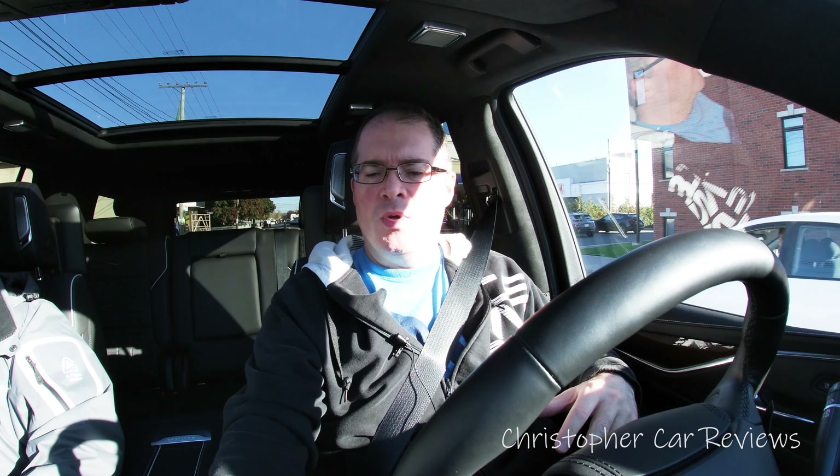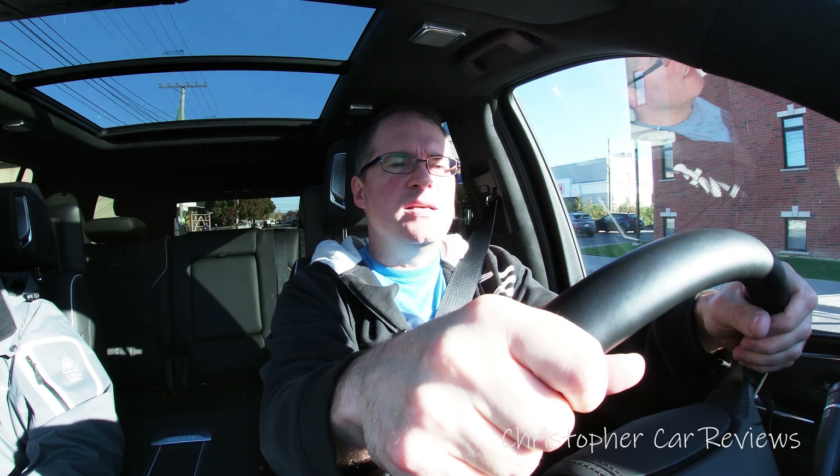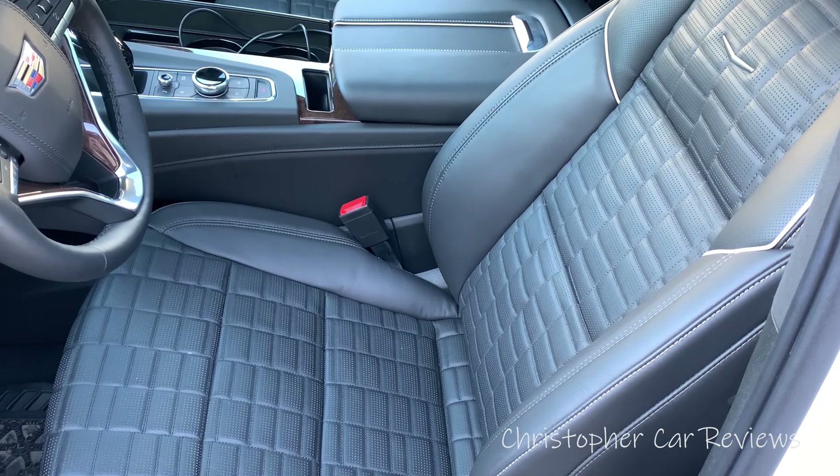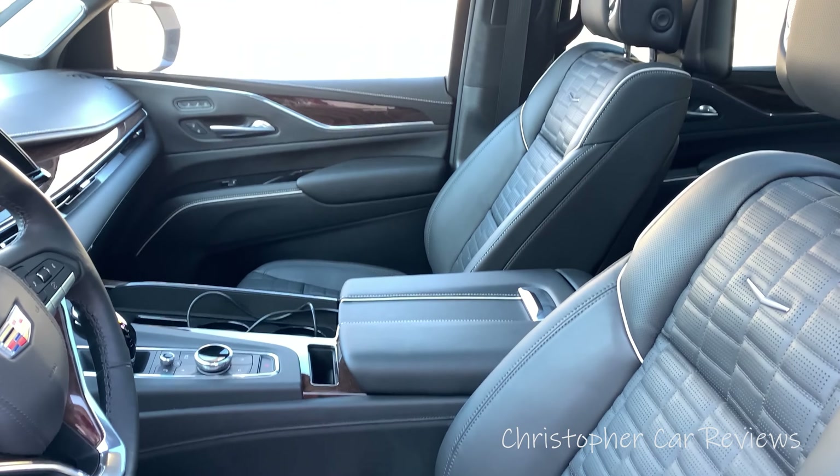Another key feature buyers of this vehicle want are luxurious interfaces. When adjusting the climate control — very simple, very quality feeling. The shifter, the steering wheel — same thing, high quality stuff. The leather of the seats is so high level you cannot get over it.